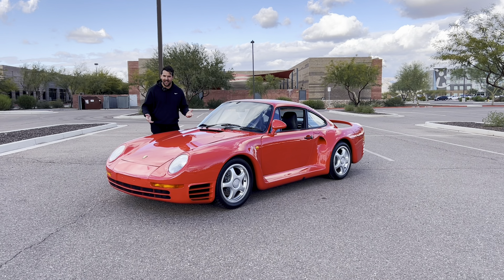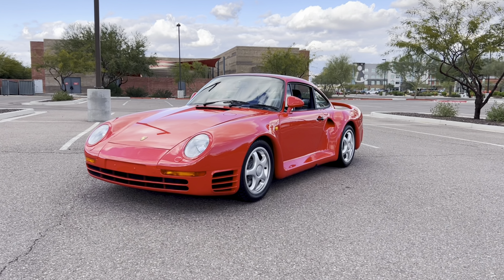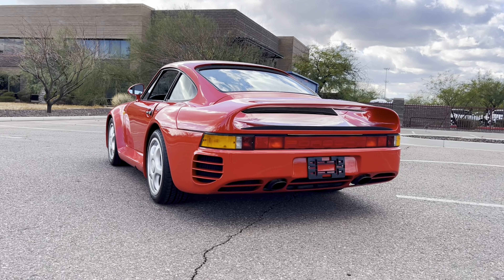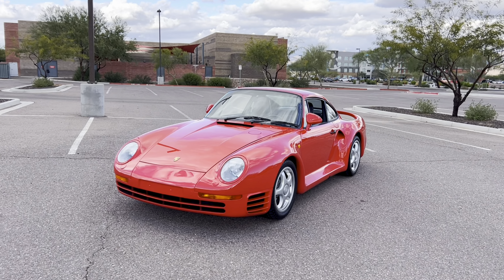And it's what we'll be taking a look at today. This particular 959, number 121, is heading to the 2024 Arizona RM Sotheby's auction as offered from Silver Arrow Cars. So let's go ahead and move on to the exterior of our Porsche 959.